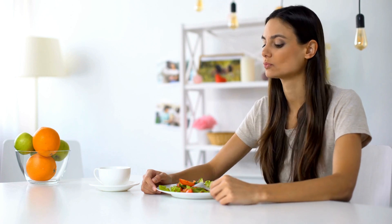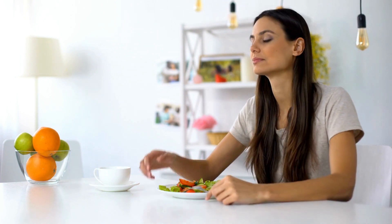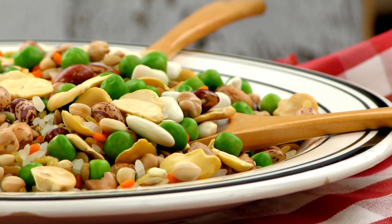A diet rich in plant-based proteins has been associated with a reduced risk of chronic diseases. Additionally, plant-based diets are often touted for their ability to reduce the risk of various cancers. Legumes — nature's protein powerhouse.